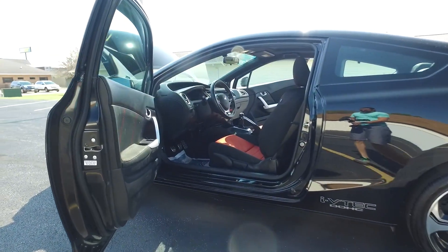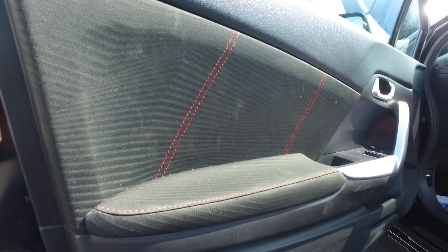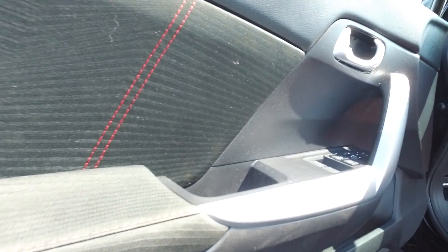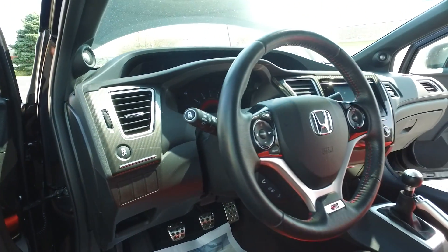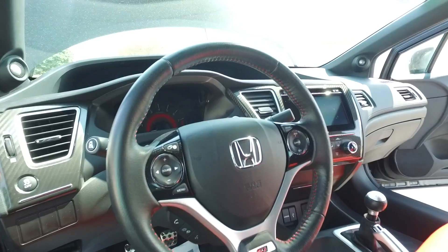Alright guys, here we are headed on to the interior of the Civic. Nice little red stitching throughout, power windows, power locks, power mirrors, traction control — we've got the little side view mirror with this one as well.